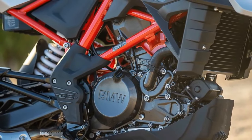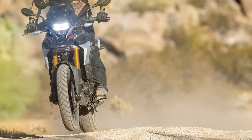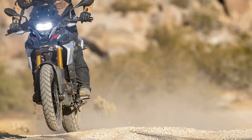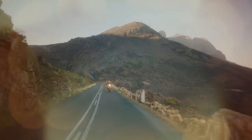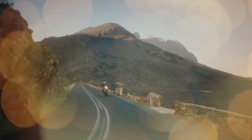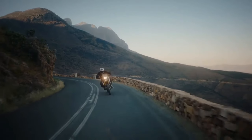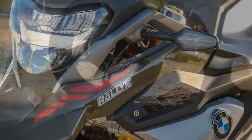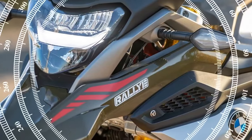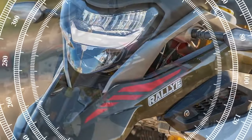The suspension settings prioritize comfort with a soft demeanor. During urban cruising or moderate-speed canyon road exploration, the components offer ample feedback, instilling a sense of control and enhancing available surface grip. However, aggressive riding exposes the limits of the BMW suspension — negotiating twisty roads results in the suspension bottoming out, leading to significant weight transfer and a vague steering feel. Off-road excursions benefit from the supple suspension, adeptly absorbing rocks and small obstacles.